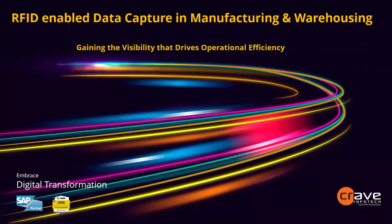Welcome, everyone. Thank you for joining today's webinar. My name is Sunny Makija and I'm a Senior Inside Sales Specialist at Craven4Tech. Today we are presenting on RFID-enabled data capture in manufacturing and warehousing — gaining the visibility that drives operational efficiency.